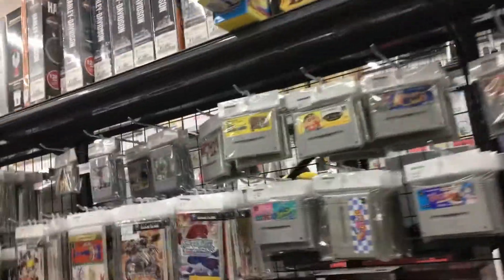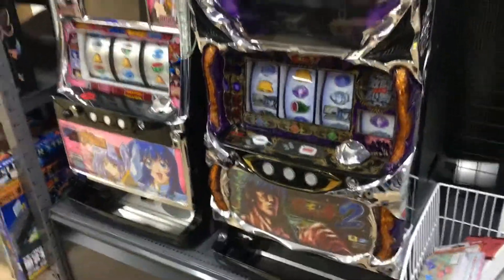Look at all those Super Famicoms! This door is a little smaller than usual for a Hard Off. There are also slot machines over there.